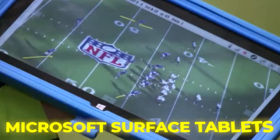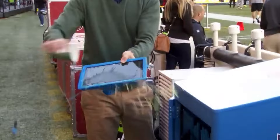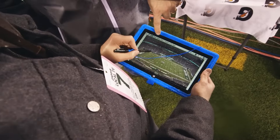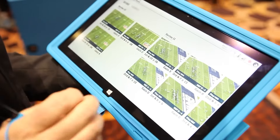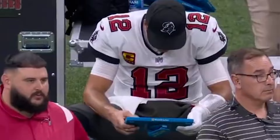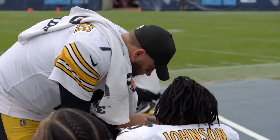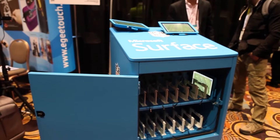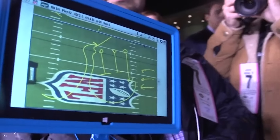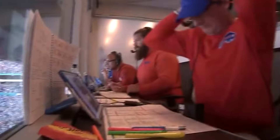We start our list with the Microsoft Surface tablets. You've seen them, clutched in the hands of coaches and players on the sidelines. These tablets are like the secret agents of the NFL world — high-tech playbooks loaded with all the strategies and secrets. Coaches and players don't just use them to swipe through Instagram during timeouts. They're dissecting plays, scrutinizing the opposition's tactics, and making game-changing decisions. It's like having a mini-supercomputer that says, 'Hey, maybe don't throw the ball into triple coverage next time.' And when things don't go as planned, these tablets can handle a bit of sideline rage. They're built tough.